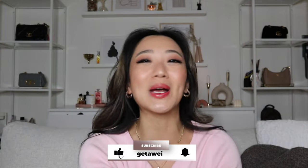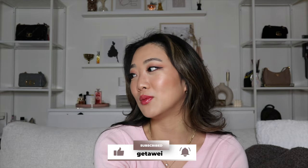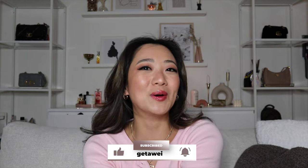Anyway, that is pretty much the video for today. I hope you guys enjoyed it. I will catch you in the next video. Bye!